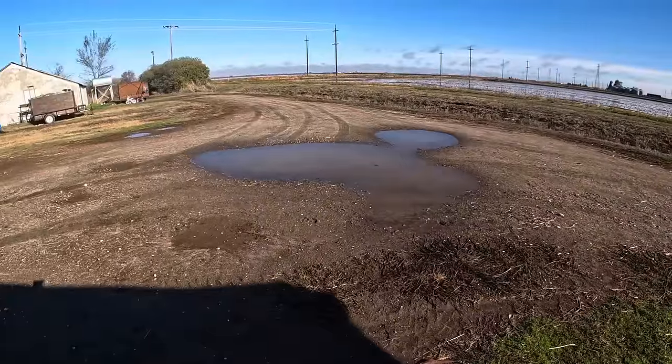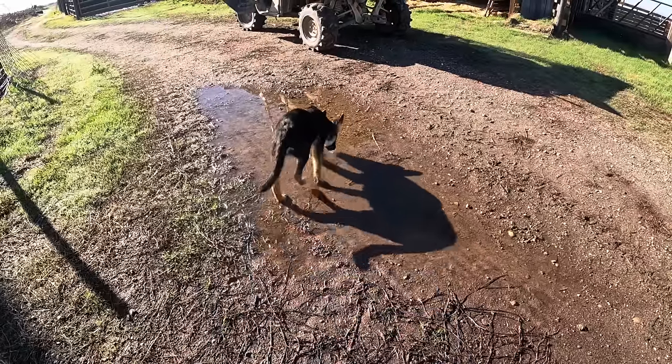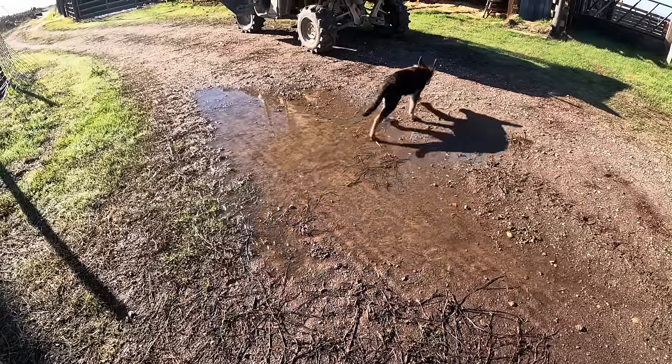We finally got that rain that we've been promised all these times, and we got a pretty good little downpour here the other day — enough to really soak into the ground and even make some puddles. This is awesome news for the hayfield that has been desperately needing this moisture to get going, and it is also great news for the winter pasture.